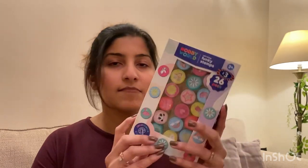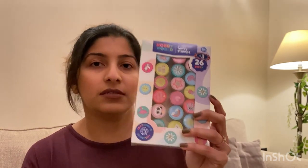The next thing I got from B&M is a set of 26 stems — hopefully they'll be nice and well pigmented. I got it for three pounds and it's a set of 26 stems from Hobby World. So that's what I bought from B&M.